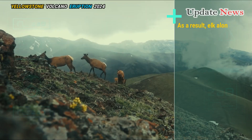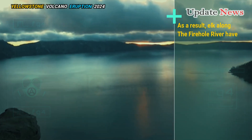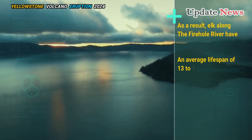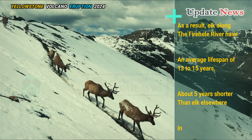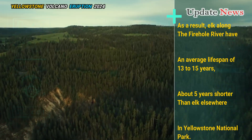As a result, elk along the Firehole River have an average lifespan of 13 to 15 years, about five years shorter than elk elsewhere in Yellowstone National Park.